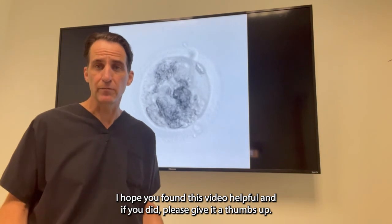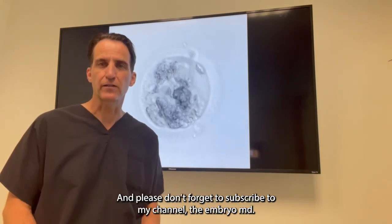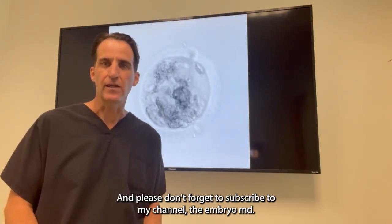I hope you found this video helpful. If you did, please give it a thumbs up and please don't forget to subscribe to my channel, The Embryo MD.